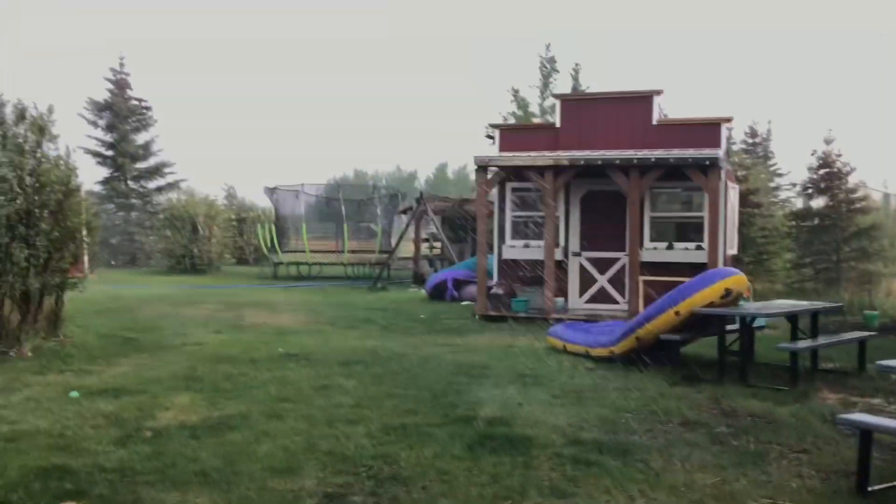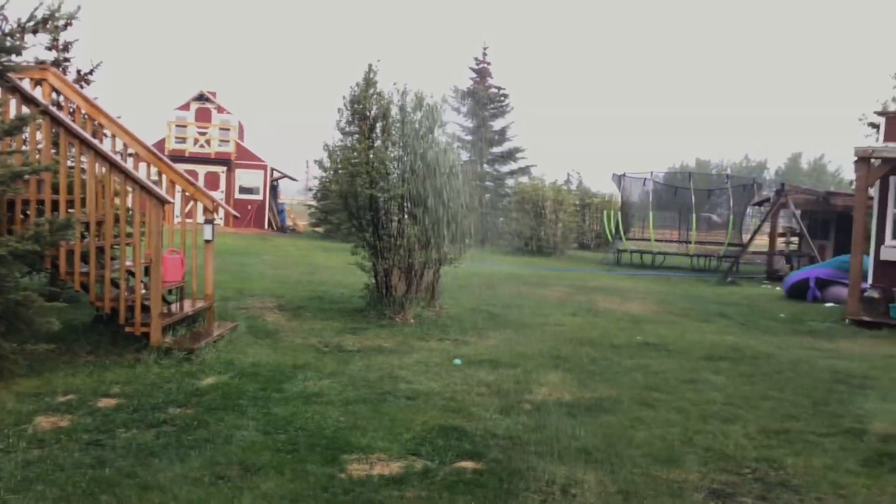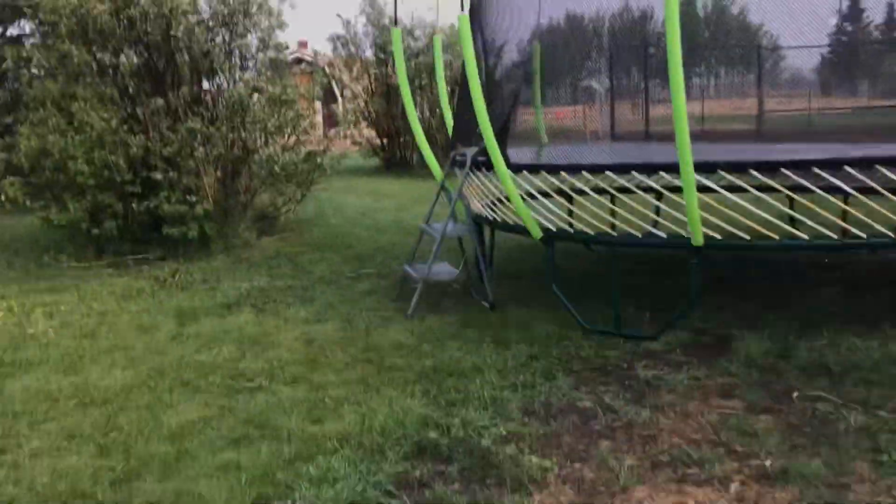I'm stepping on rocks — ouch! Okay, now we're going this way. I don't really want to get wet right now. I was already wet and I don't want to be wet anymore. Anyway, we're going to the chicken coop.